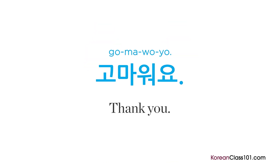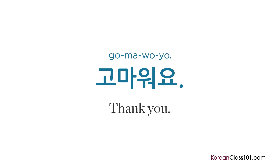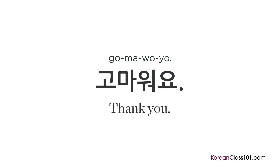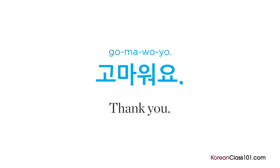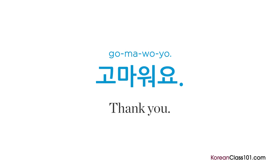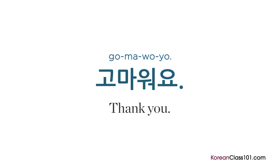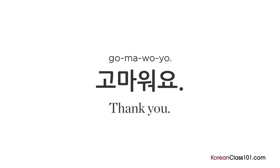One of the best phrases to learn while studying a new language is one that expresses gratitude. If you had to learn only a single phrase, this would be it — it means 'thank you.' Keep repeating after Jae until you get it. Your turn.